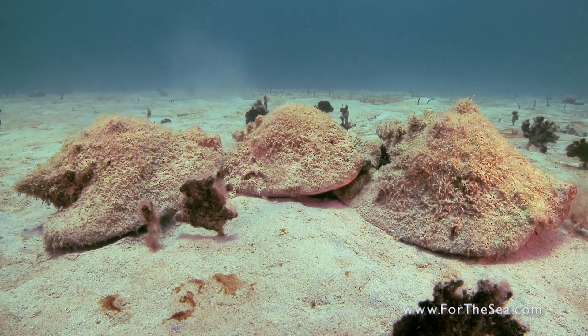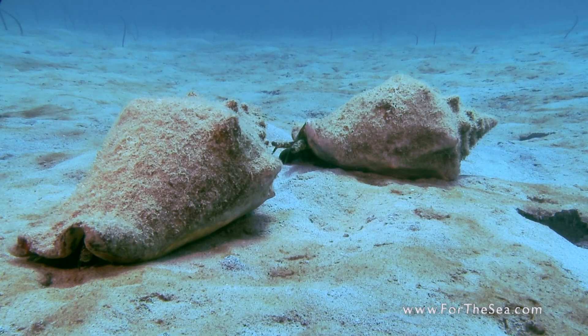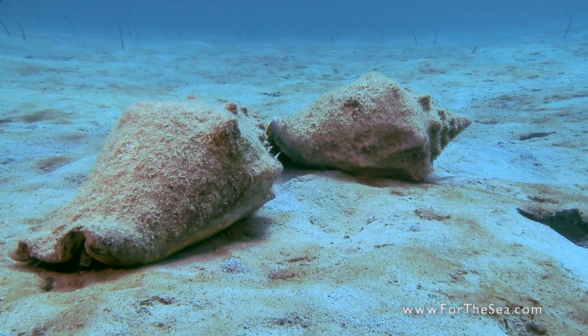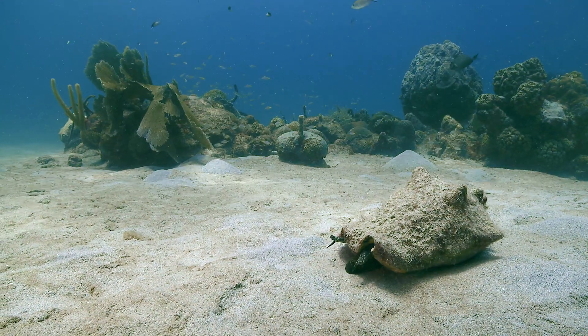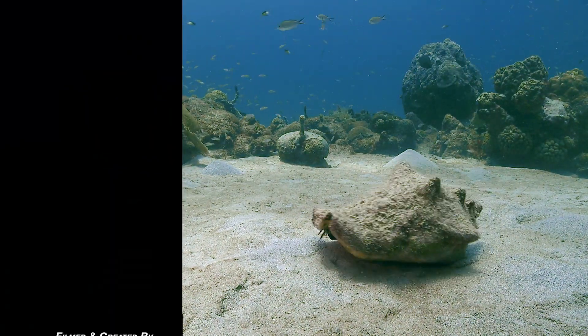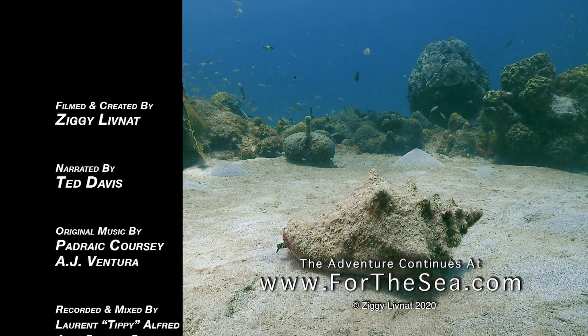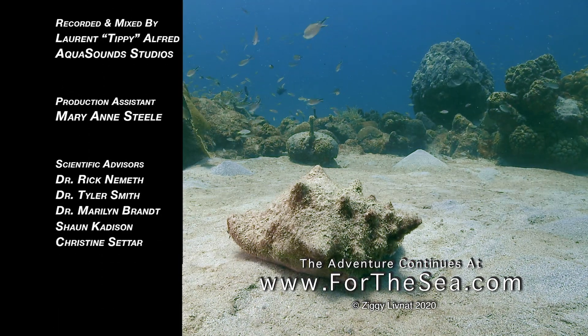During this time, possession of conch is illegal, as this coincides with conch mating season. Legal limits have been placed on conch harvesting in order to ensure the future of this incredible animal.